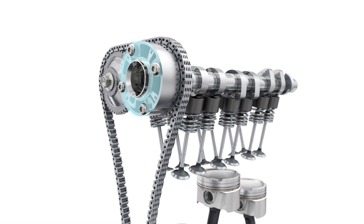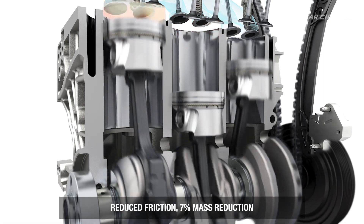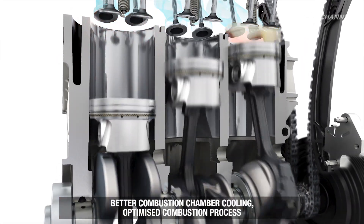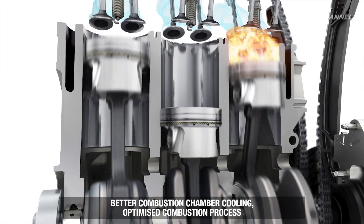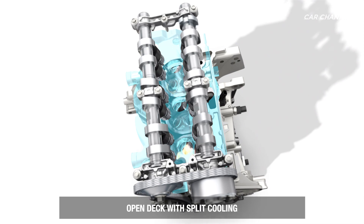The TCE100 features a turbocharger with an electrically controlled wastegate, an exhaust manifold partially integrated into the cylinder head, twin variable valve timing for intake, and bore spray coating.